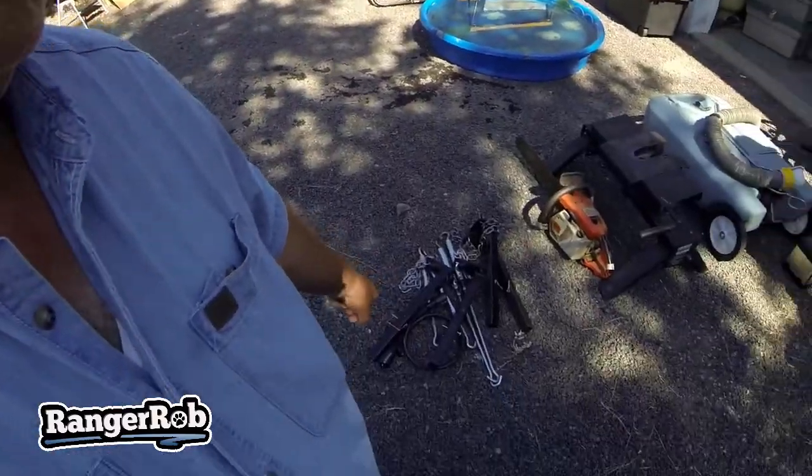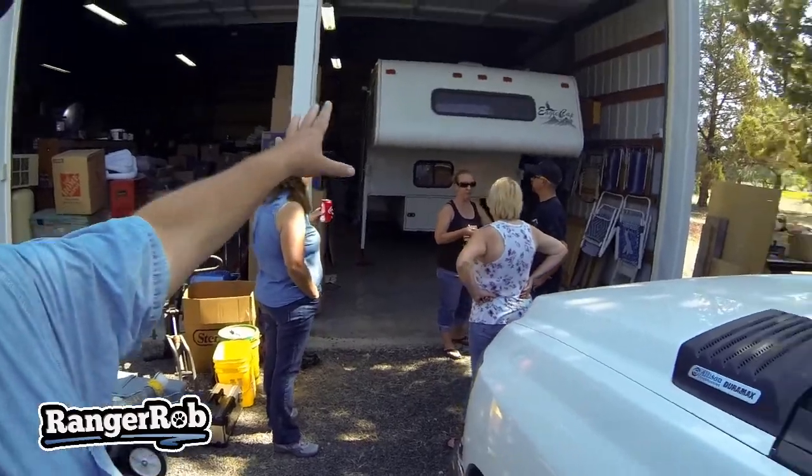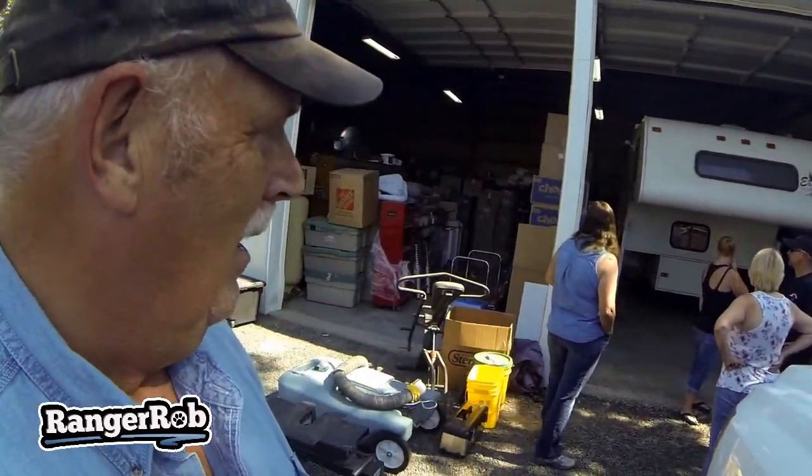We're trying to find all the parts — it's been a mystery — but we're finding all the straps and getting everything cleaned out. Soon this will be open and soon this truck will be gone. We're all just trying to figure out how to get everything working so we can get it out of here.